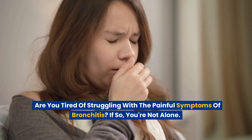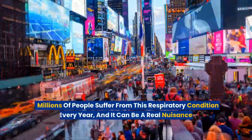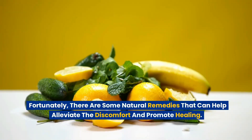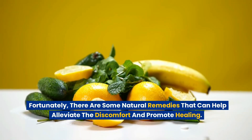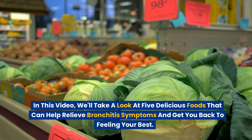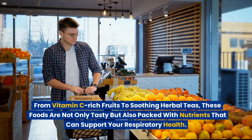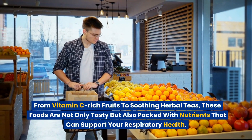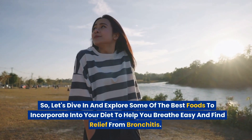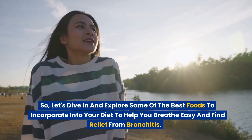Are you tired of struggling with the painful symptoms of bronchitis? If so, you're not alone. Millions of people suffer from this respiratory condition every year, and it can be a real nuisance. Fortunately, there are some natural remedies that can help alleviate the discomfort and promote healing. In this video, we'll take a look at 5 delicious foods that can help relieve bronchitis symptoms and get you back to feeling your best.